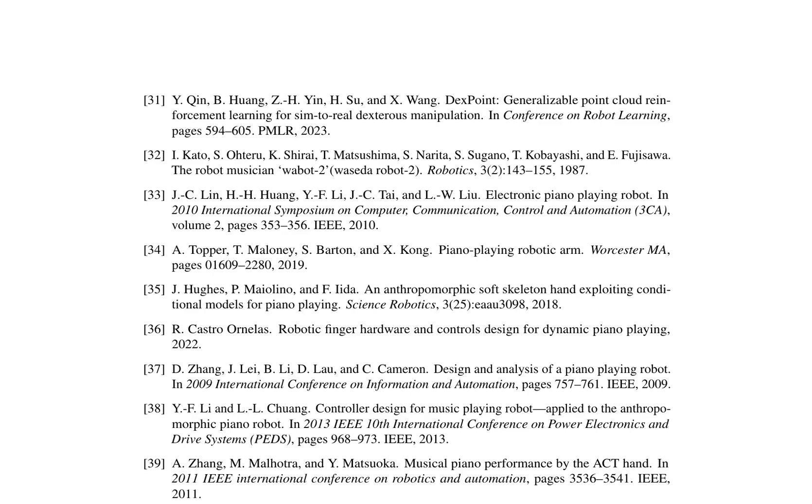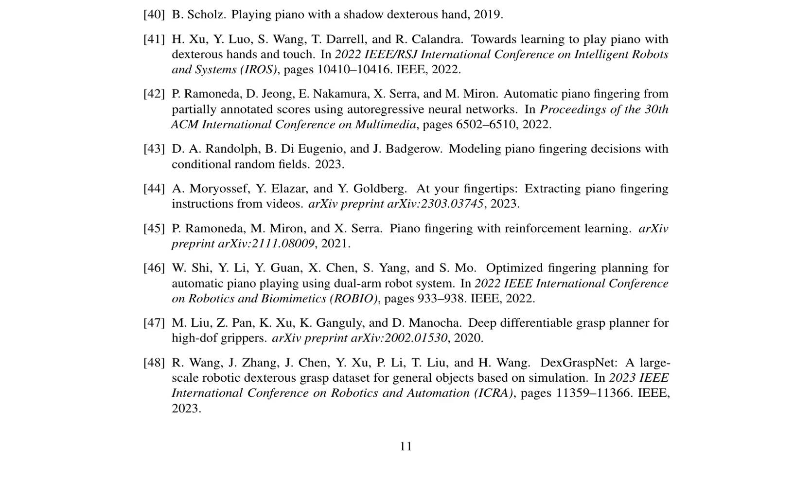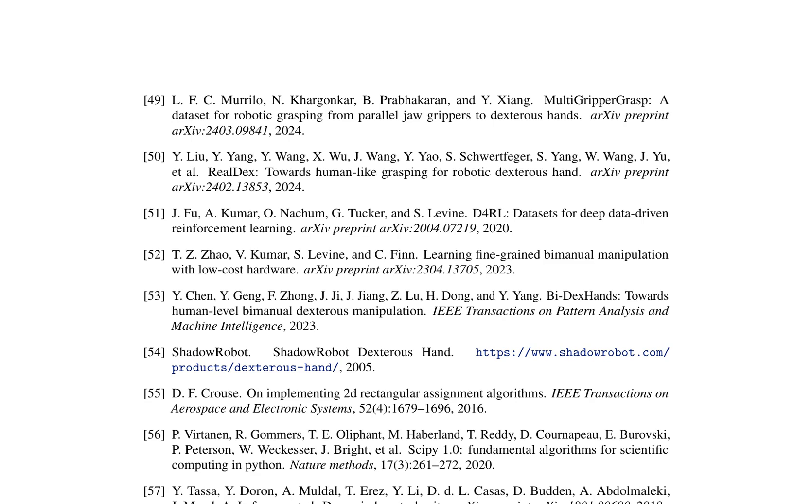The research paper discusses the development of a robotic hand capable of playing the piano with high precision and dexterity, utilizing reinforcement learning and advanced control algorithms. It highlights the importance of dexterous manipulation in robotics, emphasizing the need for efficient and effective control strategies for complex tasks such as piano playing. The authors present a comprehensive overview of existing literature on robotic hands and piano playing robots, exploring different approaches to bimanual manipulation and discussing various datasets available for reinforcement learning, including those specifically designed for robotic dexterous manipulation tasks.